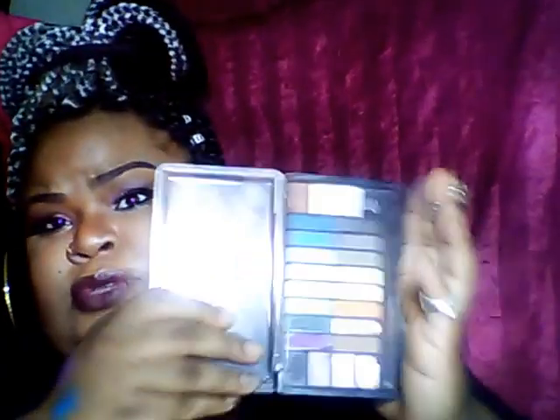I always use this palette for anything I do for my eyes. I always use this palette and I love it — oh, it's falling apart.